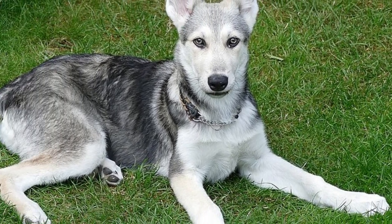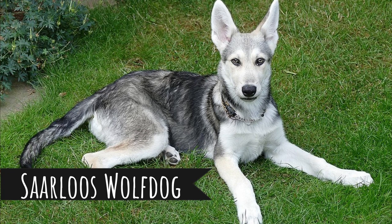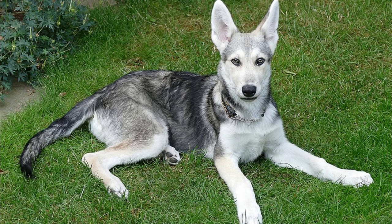Number 9: Saarloos Wolf Dog. A crossbreed between German Shepherd and European Wolf, created in the early 20th century. These dogs are very large — their height is up to 75 centimeters and weight up to 45 kilograms. They were bred in the Netherlands, but you can find them all over the world nowadays, and today they are recognized as a separate dog breed.